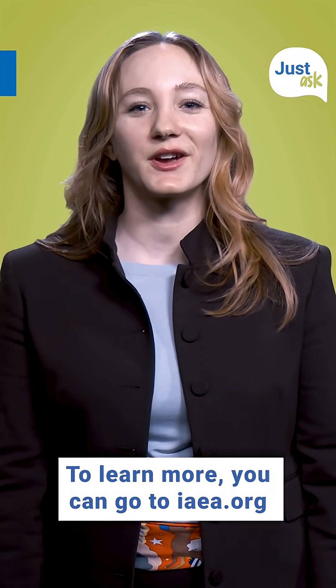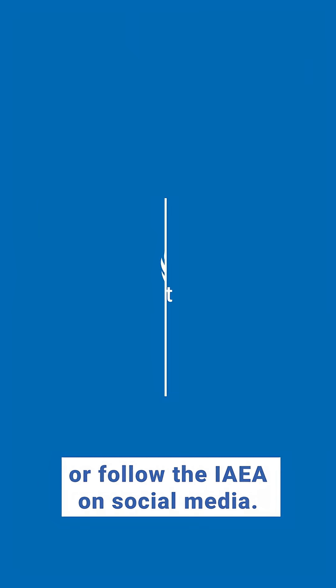To learn more, you can go to iaea.org, or follow the IAEA on social media.